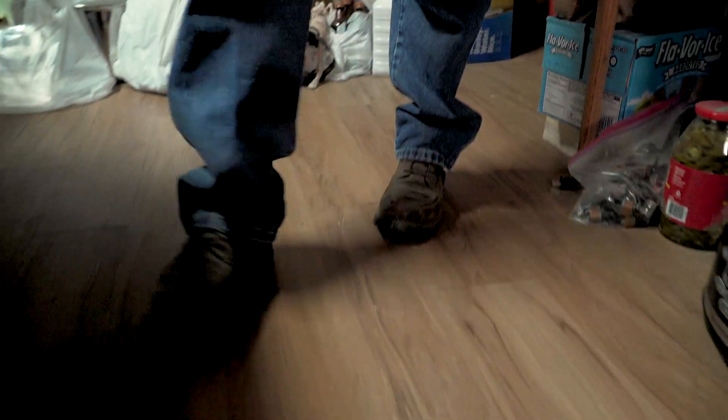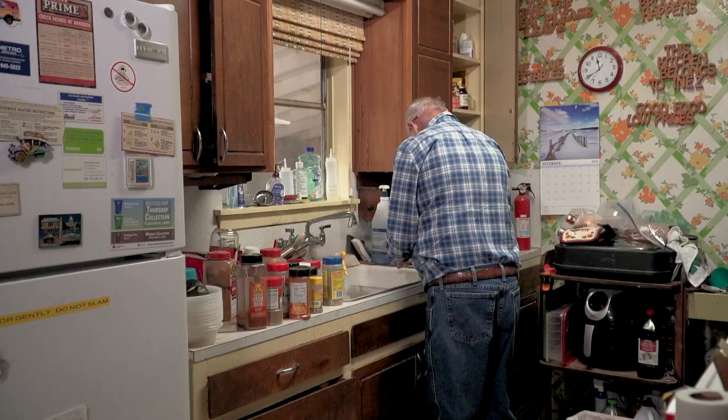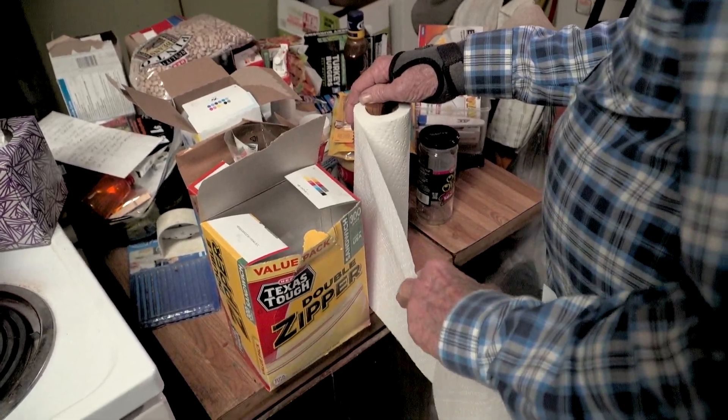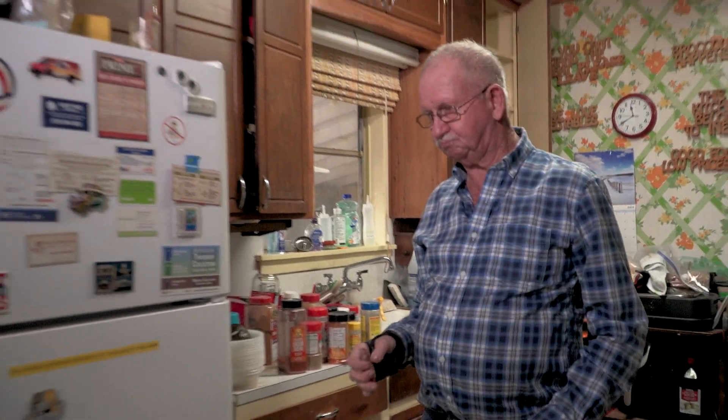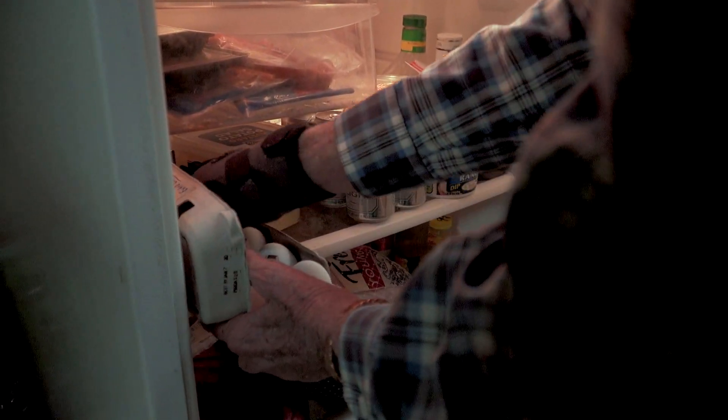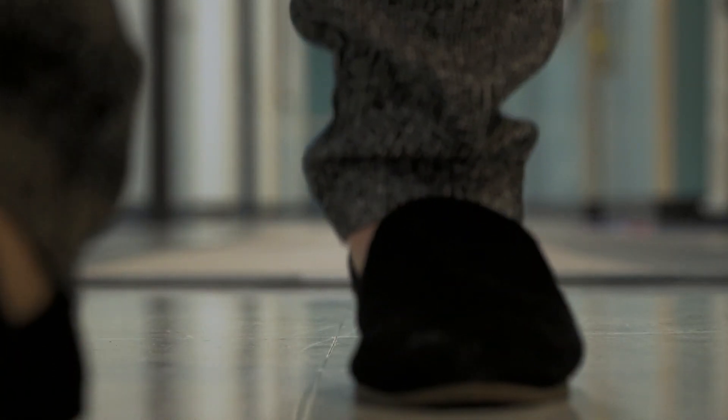Many times, I'm out there in my shop, and I come in the house for something, and when I get in here, I say, what did I come in here for? Because forgetfulness like that is common in older people, researchers need more substantive predictors of Alzheimer's, like this pairing of gait and cognition.